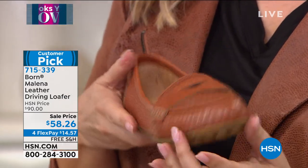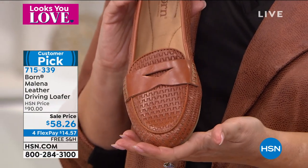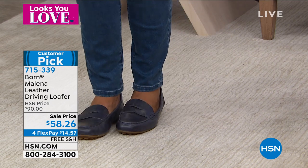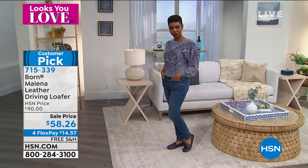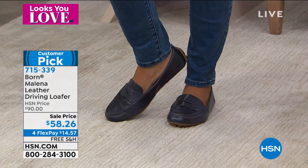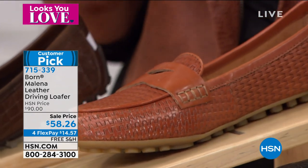If you've been looking for a really great driving loafer, this is perfect. The retail is $90 and it's $90 here at HSN — but we're going to do a clearance price and ship it to you for free. That's $58.26, with four flex pay of just $14.57. This really is a steal of a deal because Born is definitely a higher end, more expensive brand. This is over $40 off as a sale price — the price might actually go back up to $90, so this is a special price for the show.